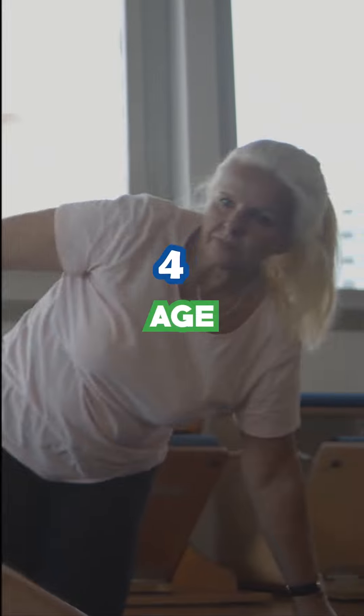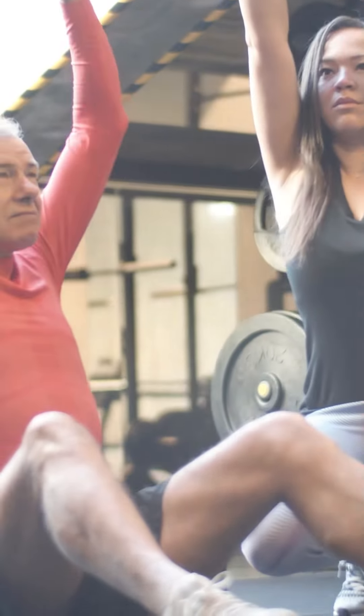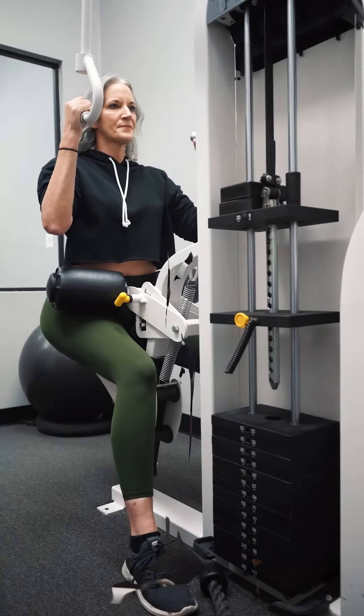4. Age. As we age, we lose muscle mass, lowering calorie burn. Strength training can help maintain muscle and metabolism.